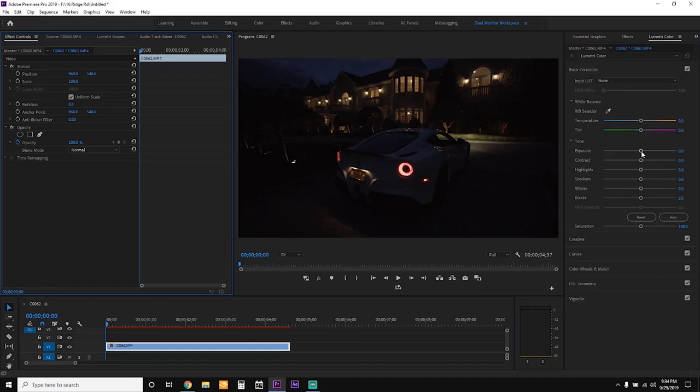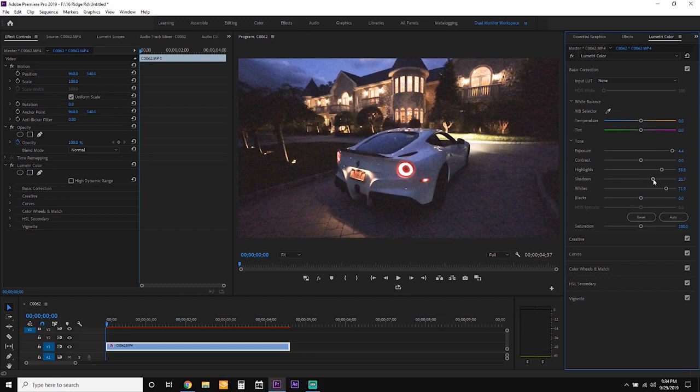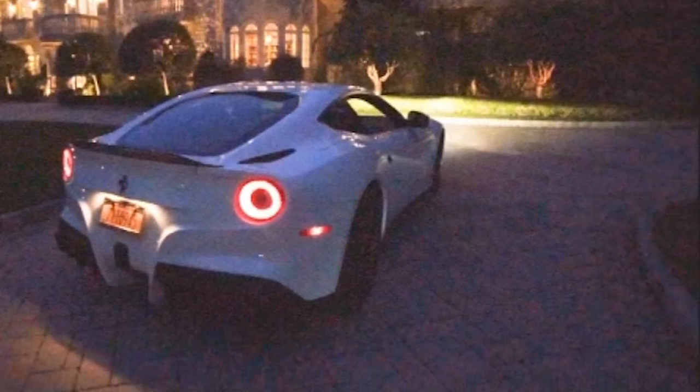We're going to go to exposure and then boost this up to a redonkulous amount. Let's also boost up the highlights and see what happens if we boost up some whites, and let's get some more details in these darker areas. So let's boost up the shadows and give it some saturation as well. Now this image is not perfect by any means, but at least we can see everything that's going on — the car, the house, even some more light in the sky. But obviously you can also see a lot of artifacting and noise in the sky and the darker areas of the image.